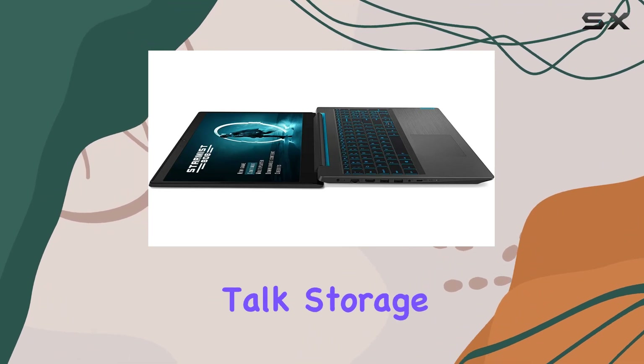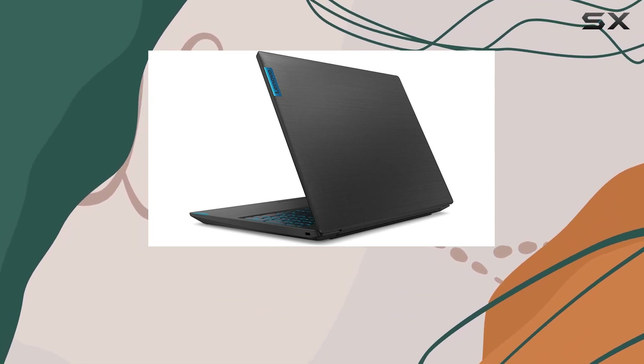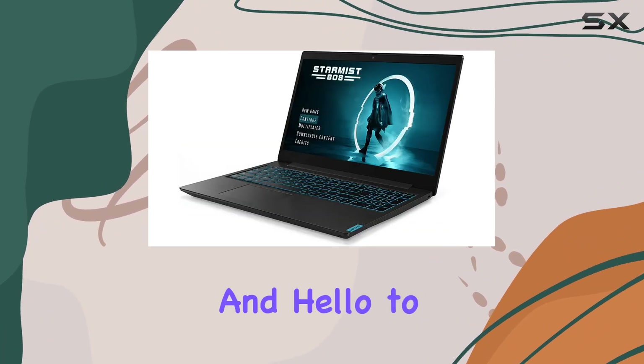Now, let's talk storage. With a generous 1024GB PCIe SSD, you'll have ample space to store your game library, media files, and more. Say goodbye to long loading times and hello to seamless gameplay.